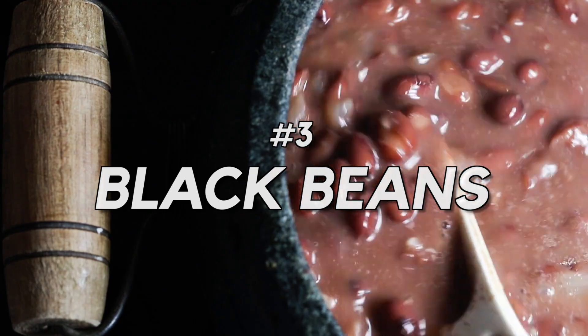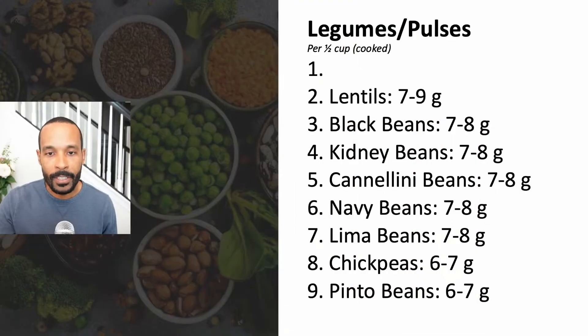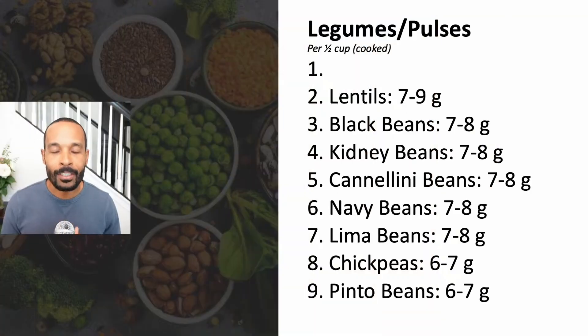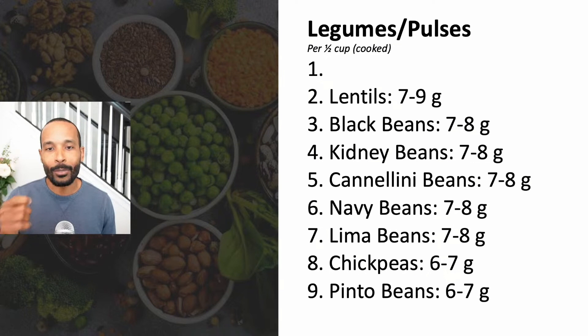In the third spot, our classic black beans, also at about seven to eight grams of protein per serving. In the second spot, lentils at around seven to nine grams of protein per serving. This encompasses all of the different types of lentils — red lentils, yellow lentils, brown lentils, green lentils, and even black lentils.